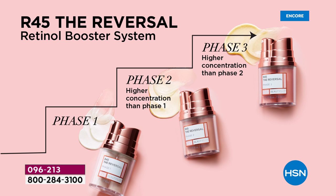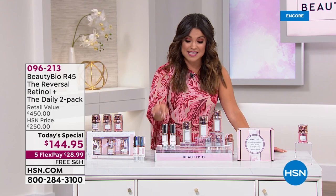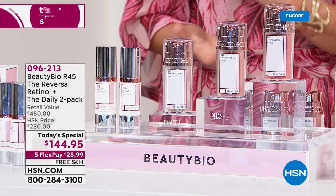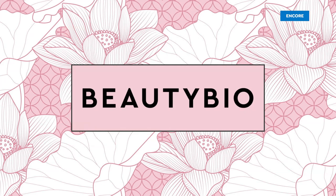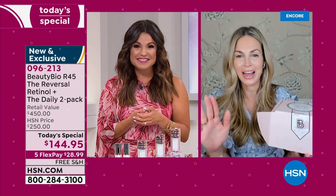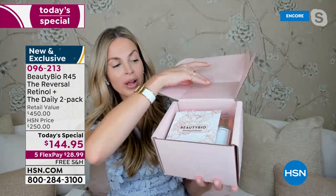Let's hear some testimonials. We showed you the scientific studies — the clinical trials using that Vizio scanner. There was a woman named Annette: she put her face in and you could visibly see a 49% reduction in the appearance of her lines and wrinkles. So let's take a look at what R45 The Reversal did for her. 'Beauty Bioscience makes me feel like I'm not the typical 60-year-old that can go rock in a chair. I'm the 60-year-old that can do anything I possibly want to do.'